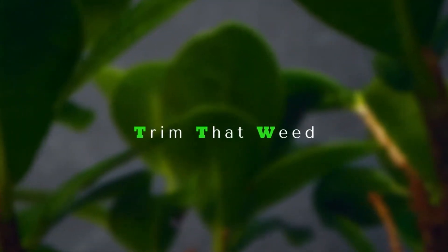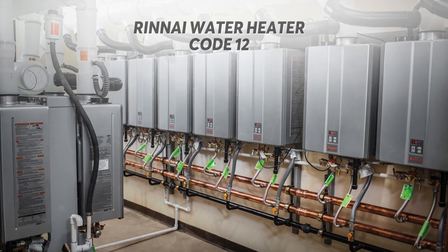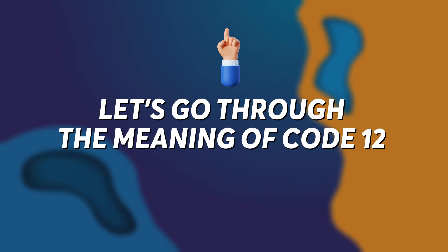Hello guys, this is Steve from Trim That Weed. In today's video, we'll be talking about Code 12 on your Rinnai water heater. First, let's go through the meaning of Code 12 on your water heater.